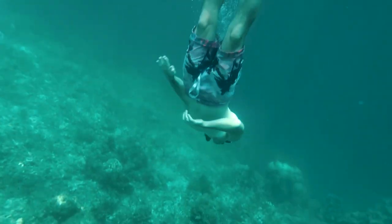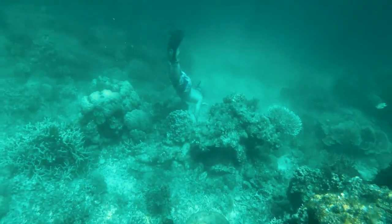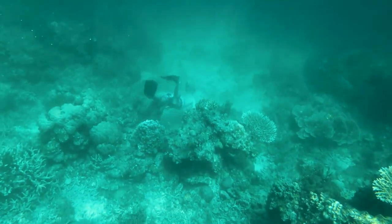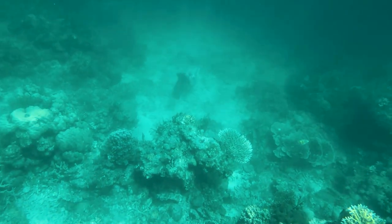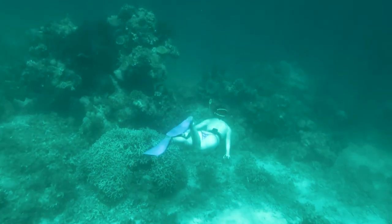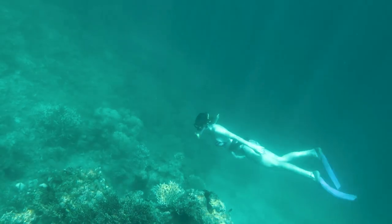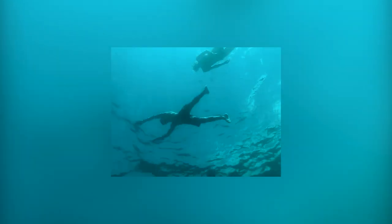Right next to the island is the turtle point, where around 10 turtles live. They are most active in the morning when there aren't so many tourists around. After 12 o'clock they rest at the bottom of the reef. Usually the captain will help you find where they sleep — so hold your breath and swim. There are quite a lot of tourists trying to get a photo with the turtles, but it's very hard because they sit at the bottom at around 7 meters, so if you can't dive you won't be able to get close.